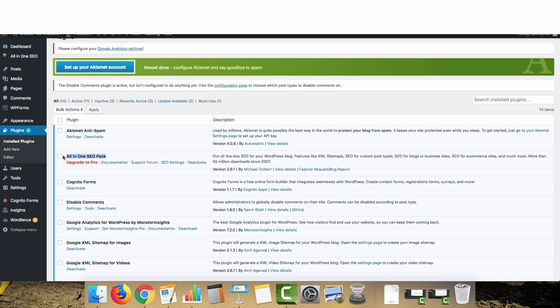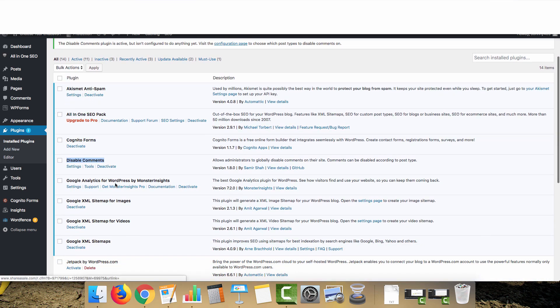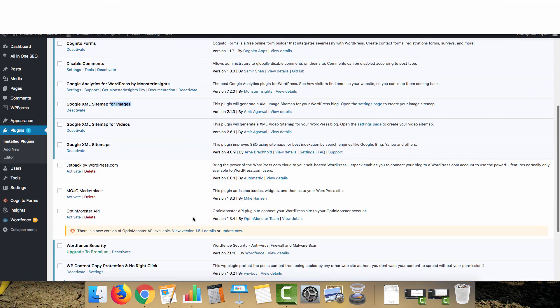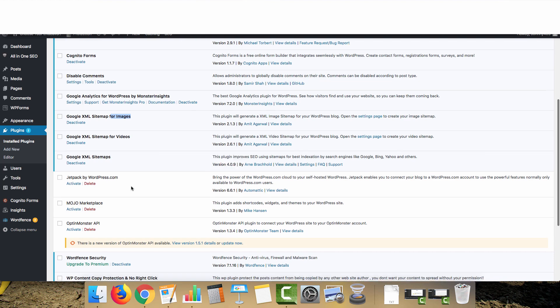The plugins we use are: All in One SEO Pack, Cognito Forms (you can swap this for Contact Form 7 or any contact form builder), and Disable Comments — the one I chose is by Samir Shah. Google Analytics is automatically installed on new WordPress sites. Then Google XML Sitemaps, Sitemaps for Video, and Sitemaps for Images — all by Amit Agarwal — and also Arne Brachhold for XML Sitemaps.